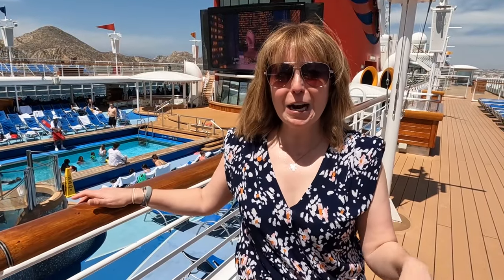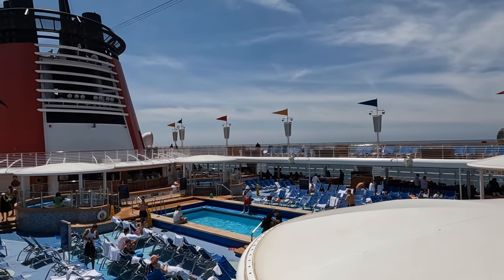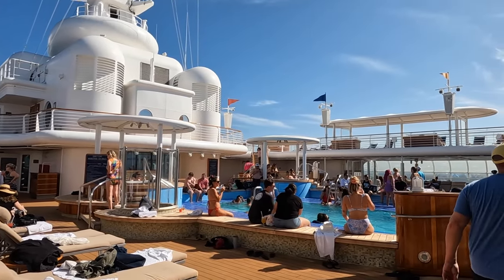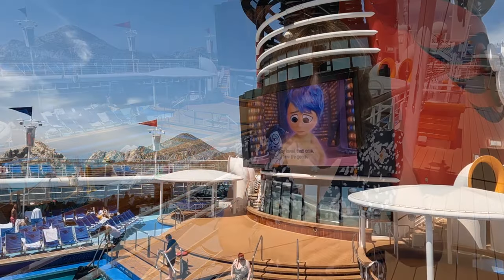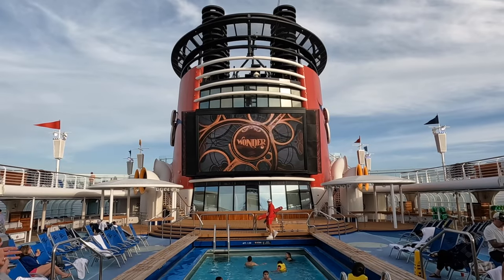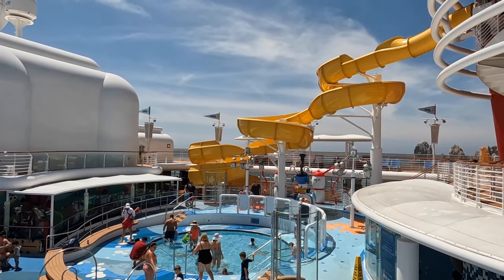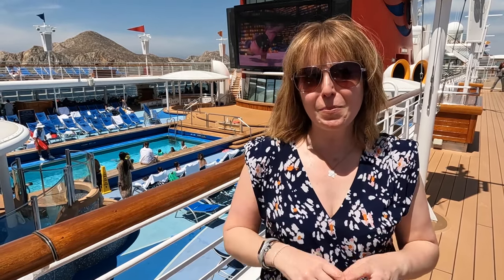Welcome to the pool deck — I'm going to guess you're going to be spending a lot of time up here. The Disney pool deck is divided into three sections. There's the Quiet Cove, an adults-only area where it's tranquil and peaceful, and in the afternoons there are some parties. Behind me is the family pool where everybody is welcome, and they have the big Funnel Vision showing Disney movies all day long. There's also the kids area with fun water slides and a splash zone for the little ones. No matter what your vibe is, there is something for you up here.